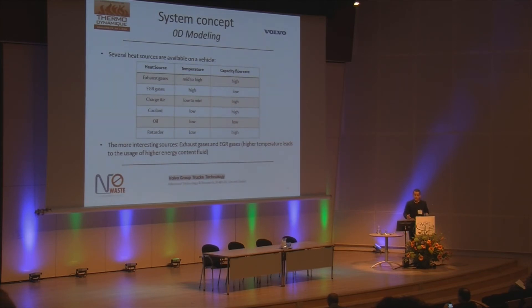There are several heat sources available on the truck. As already shown, most of the heat is in the exhaust gases, the engine coolant, and the coolant of the charger cooler. But the two most interesting sources are the exhaust gases and EGR gases because of their high temperature.